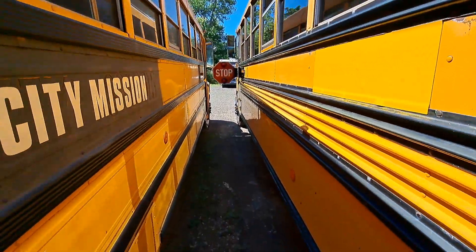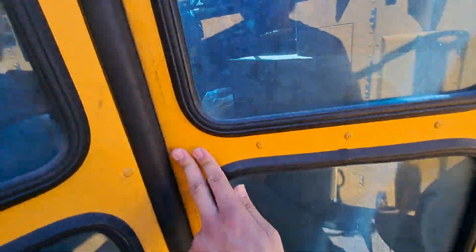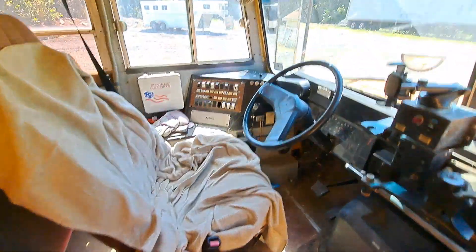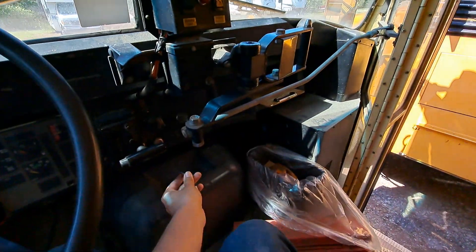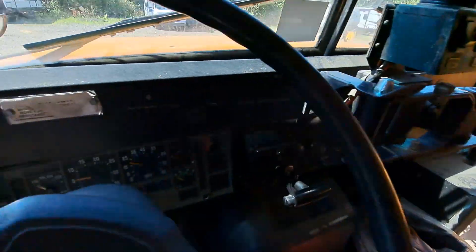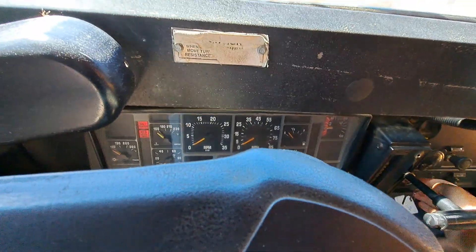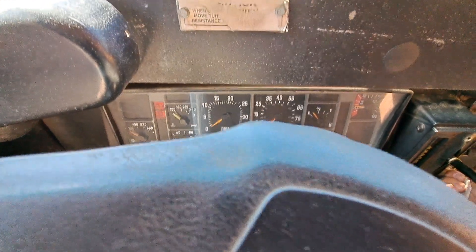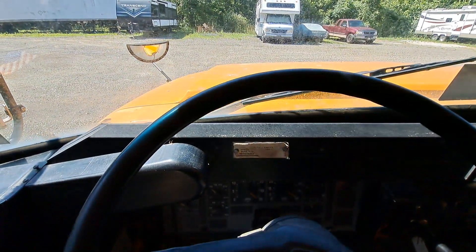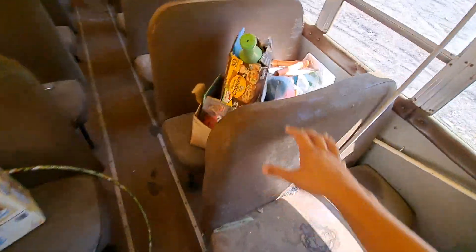We're gonna scoot under the stop sign here. Key goes in, and it runs and drives pretty good. It's got some issues that need to be addressed but nothing too bad. Here's the current mileage, which is more than what I bought it with of course because I've put some miles on it. As you can see, the interior is pretty trashed and moldy — I've already started cleaning it up a little bit.